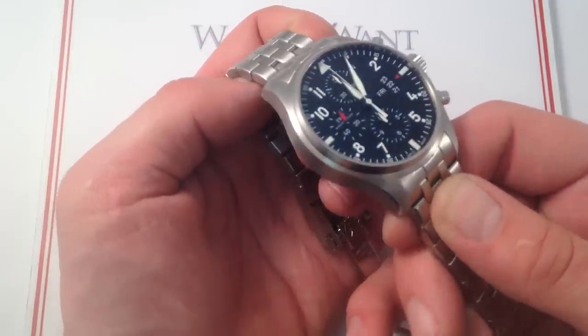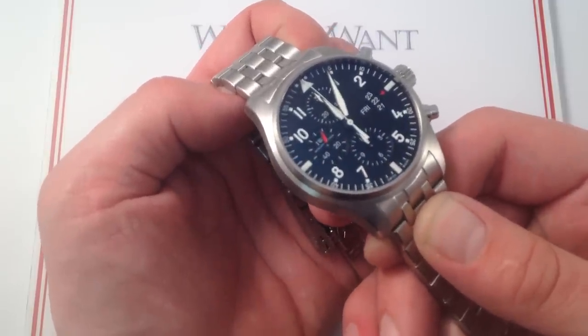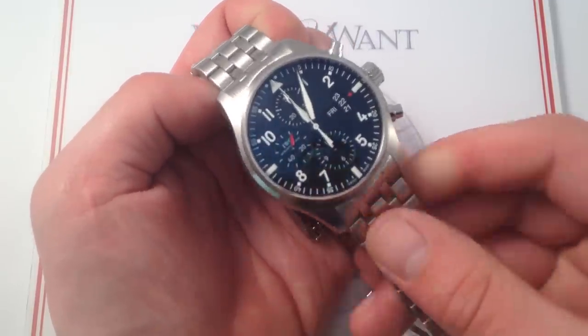If all that sounds like the watch you want, check out this IWC Pilot's Chronograph on our website, Watch You Want.